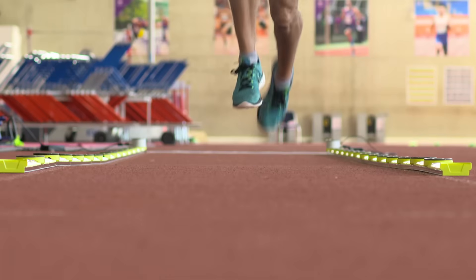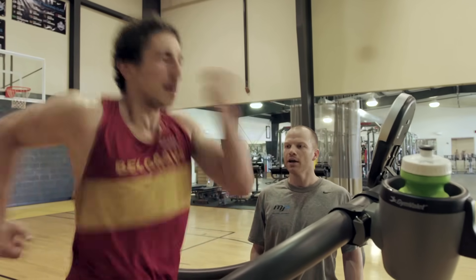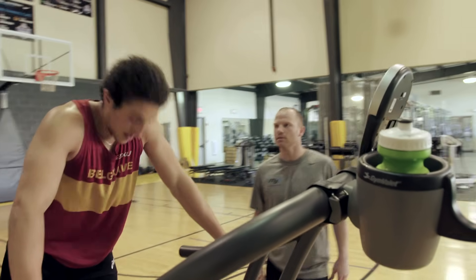In sprinting, the fast twitch muscle fibers — we call them fast glycolytic — are fast to contract but unfortunately fast to fatigue, so we know that you can only sustain high intensity for a short period of time. That's why there is an inverse relationship between intensity and duration.